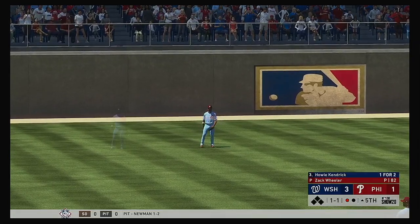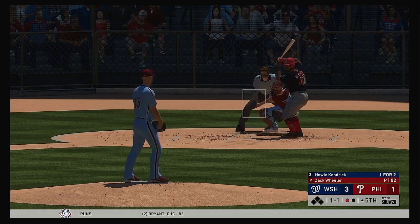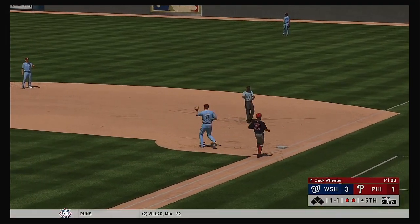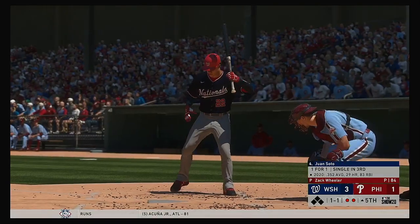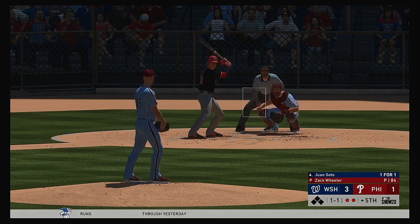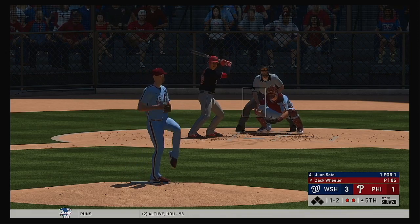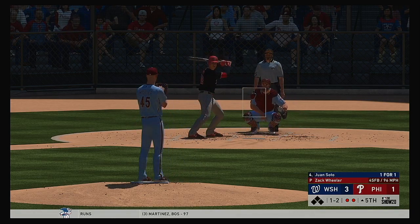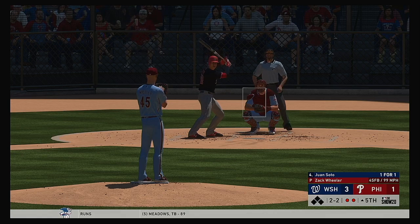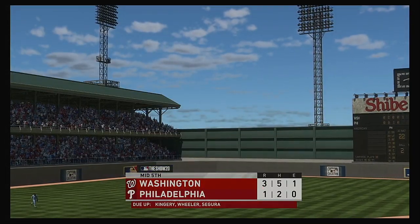In the fifth, stepping in is the second baseman Howie Kendrick. The 1-1 — home to short, there's Segura, throw on to first, and Kendrick is gone. Two away now. Juan Soto to the plate, stepping in off a base hit in his last at-bat. One-and-one — rounded up the first baseline, but this will be foul. It's a ball and two strikes. Neither guy willing to give in, and the at-bat will continue. Two out, nobody on. He got him — lively fastball, and it puts an end to the inning.